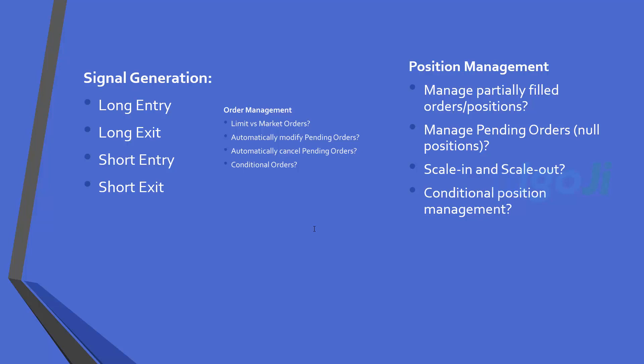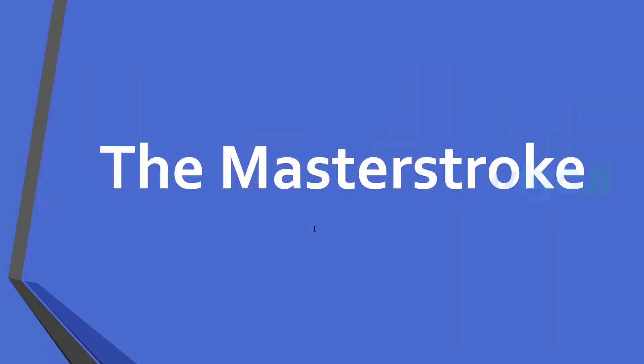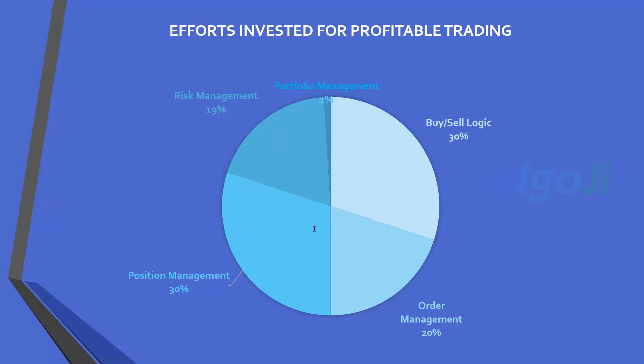You may also need to manage your positions conditionally based on broad market movement. On risk management: you may need to define max loss per trade, per strategy, per day, or even per month. You may need to define position sizing based on the amount of dollars risked per trade, automatically hedge your positions, or trade several diversified strategies at the same time to minimize portfolio risk. This is what I call the masterstroke — what differentiates the struggling traders from the profitable traders. You need to put significant efforts into order management, position management, risk management, and portfolio management if you are trading multiple strategies and multiple markets.